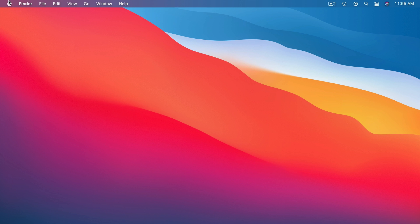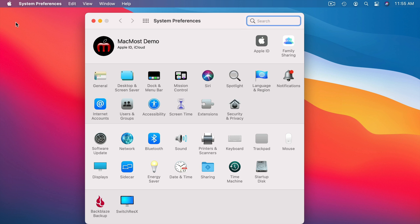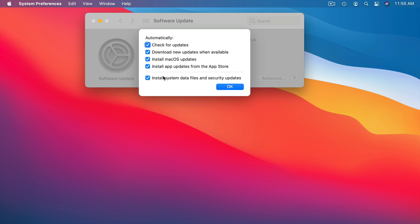So I want to quickly show you where you can check to make sure that XProtect and MRT are being updated. You go into System Preferences, then go into Software Update, then go to Advanced and here you'll see 'Install System Data Files and Security Updates.' Make sure that is checked and then you'll get those updates. Of course you should also have all of these checked.